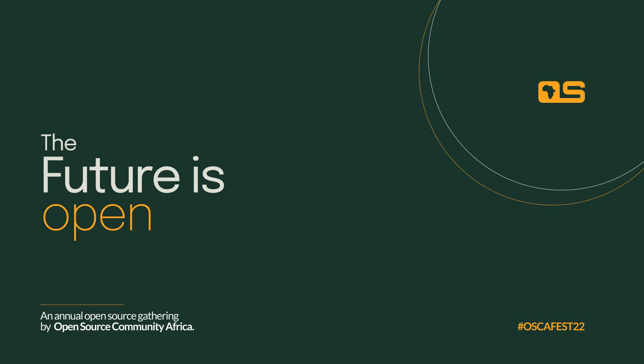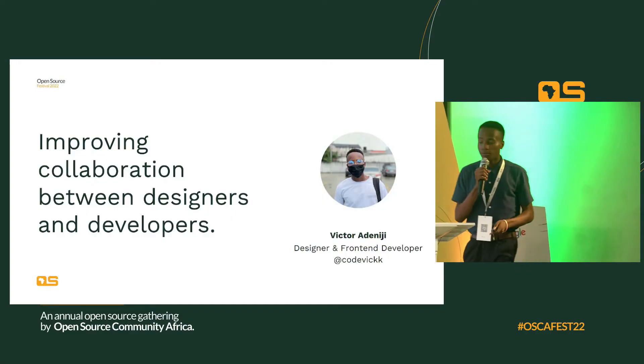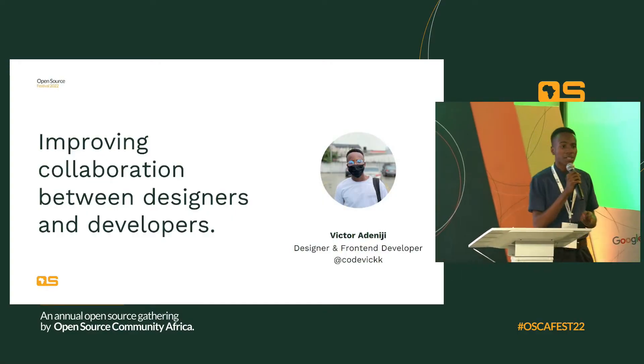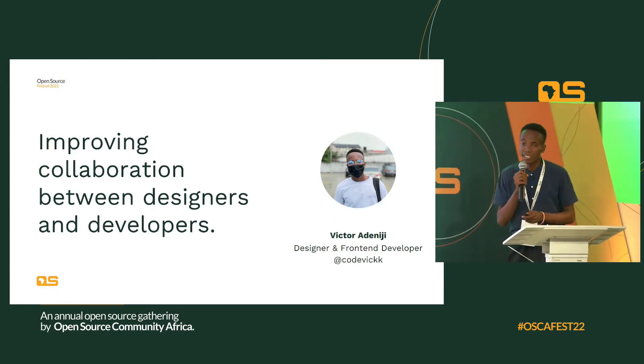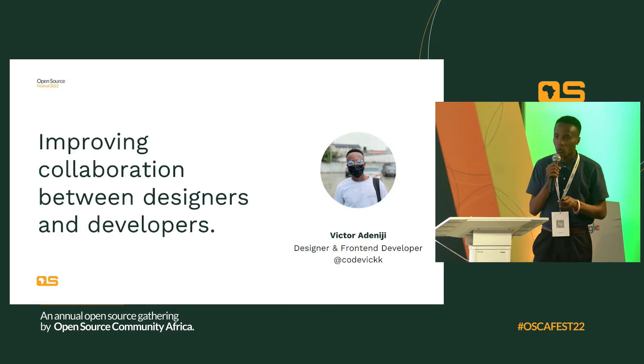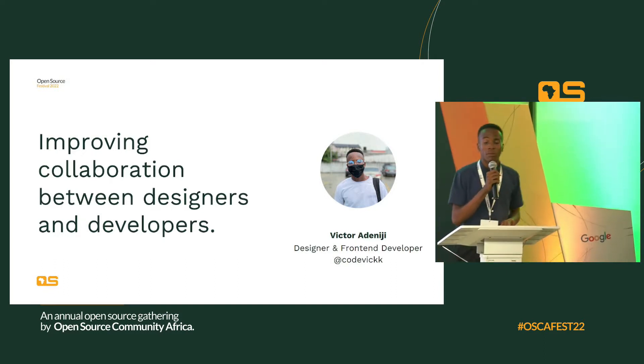Our next speaker is Victor Adeniji. Good afternoon, everybody. It's such a pleasure to be here. I would like to appreciate the organizers of this festival for the opportunity. My name is Victor Adeniji. I'm a designer and front-end developer, and I'll be talking about improving collaboration between designers and developers. This is a very quick talk, and what I hope to achieve is to help you become a better collaborator.